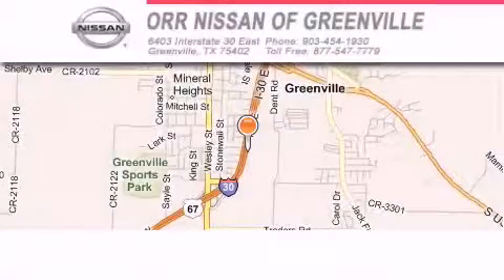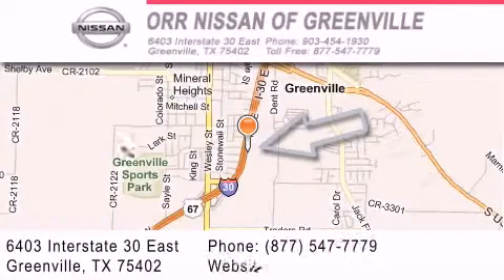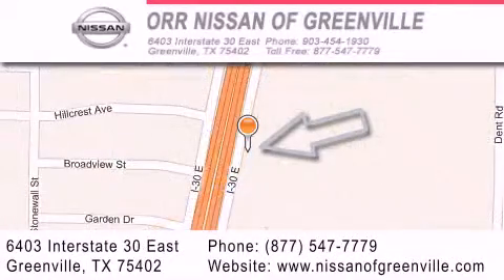Our Nissan of Greenville is located at 6403 Interstate 30 East in Greenville. Our goal is to exceed all of your expectations to ensure that you'll return for future visits.